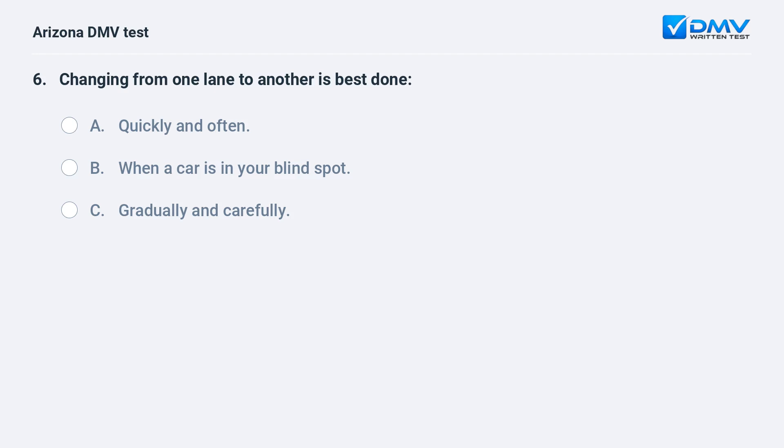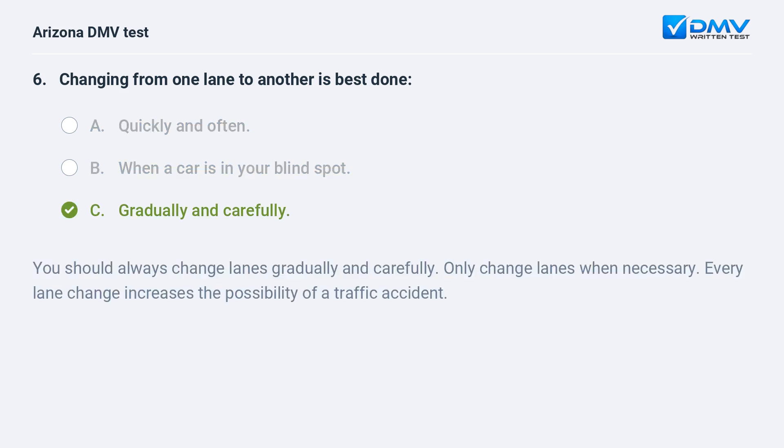Changing from one lane to another is best done: A. Quickly and often. B. When a car is in your blind spot. C. Gradually and carefully. The correct answer is C: Gradually and carefully. You should always change lanes gradually and carefully. Only change lanes when necessary. Every lane change increases the possibility of a traffic accident.